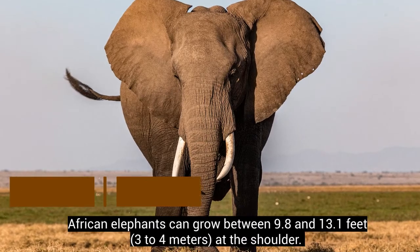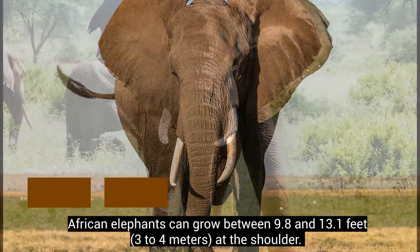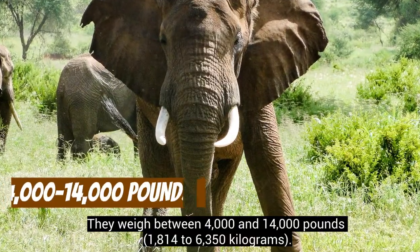African elephants can grow between 9.8 and 13.1 feet at the shoulder, and they weigh between 4,000 and 14,000 pounds.